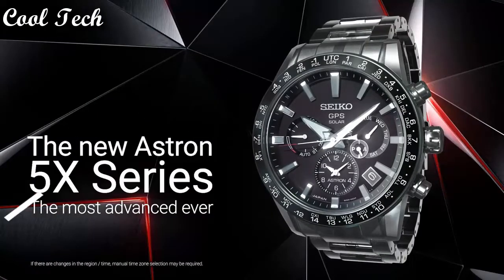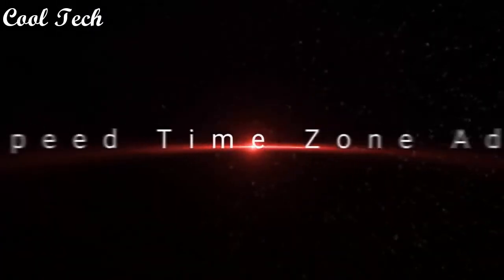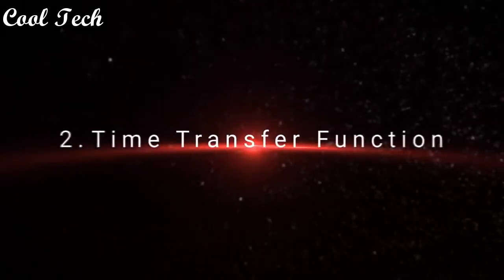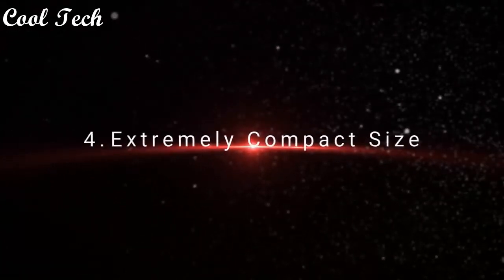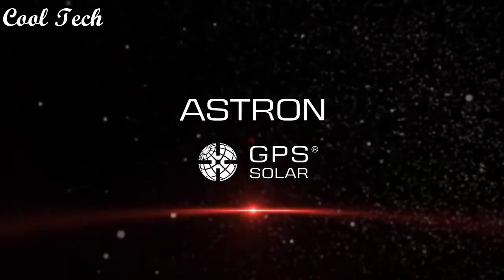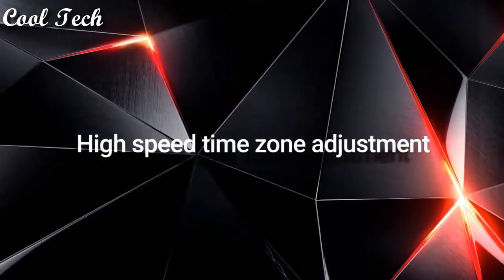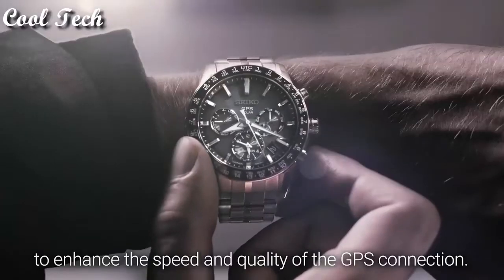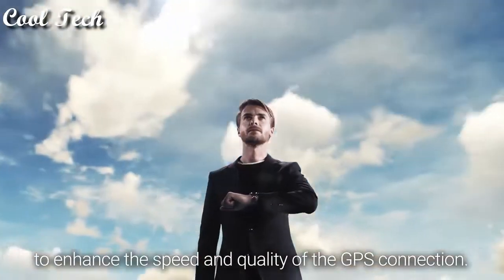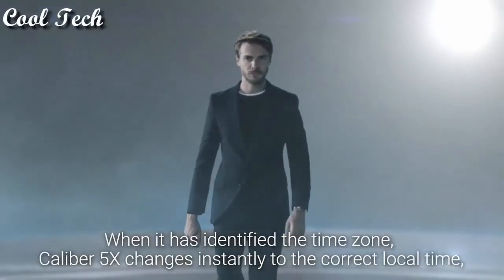Feature: acrylic crystal. The most advanced ever. High speed time zone adjustment, time transfer function, automatic synchronization to the exact time, extremely compact size. High speed time zone adjustment — every component in the GPS module has been re-engineered to enhance the speed and quality of the GPS connection. When it has identified the time zone, Caliber 5X changes instantly to the correct local time.